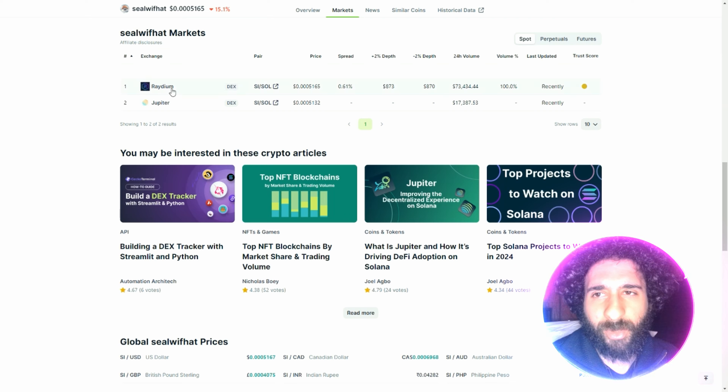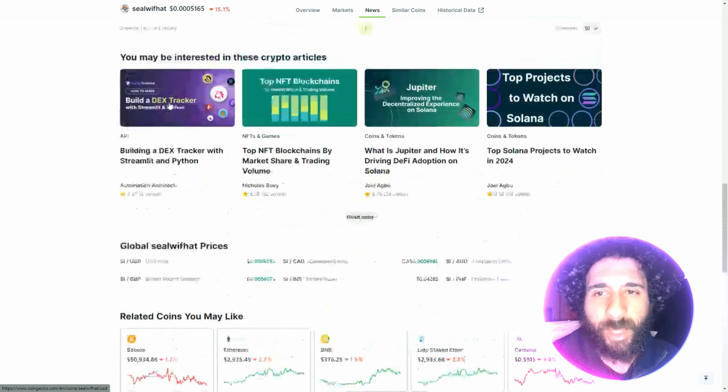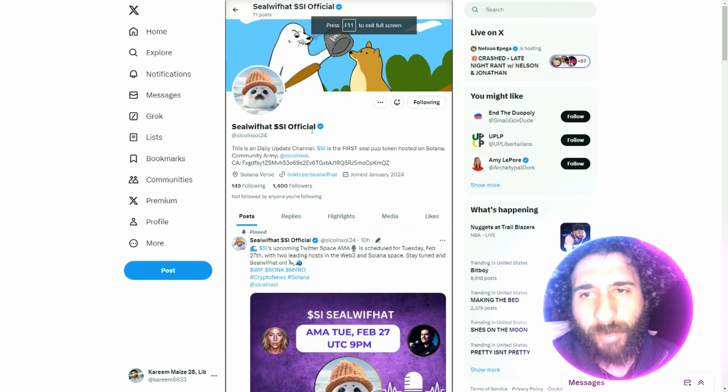Let's help marine life. If you come to Jupiter Swap, you can swap out some Seal with Hat with some Sol. Just make sure to connect your wallet and you are good to go. Just top it off with enough Sol and swap the pair.